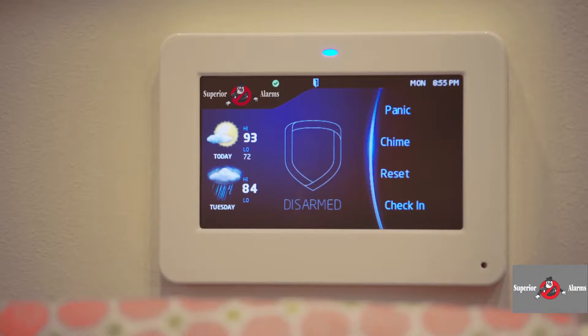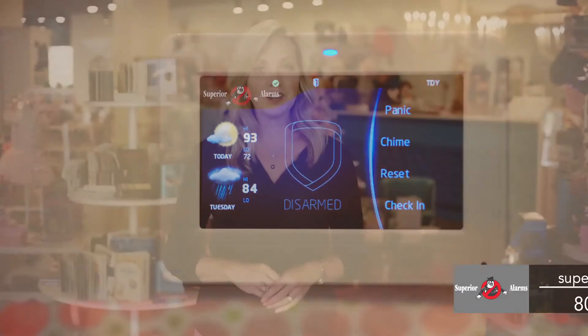Our 7800 series keypads feature a large touchscreen with a beautiful easy-to-use interface.